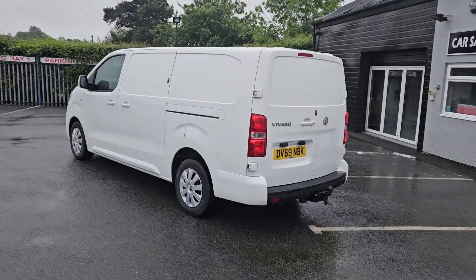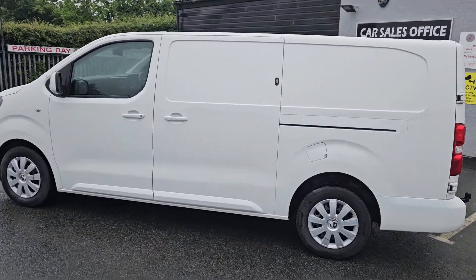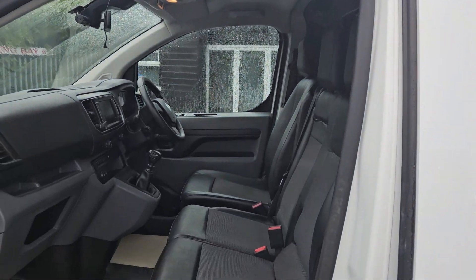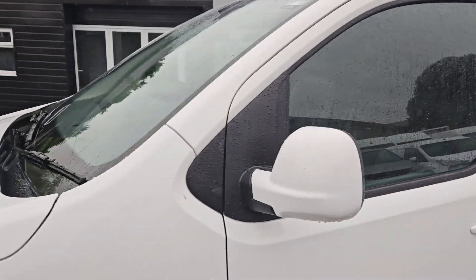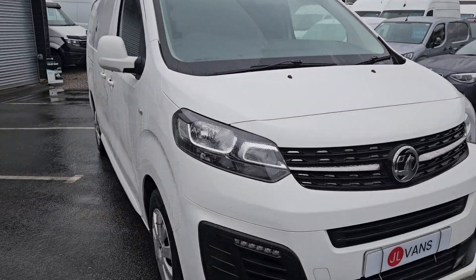69 registration Boxer van, long wheelbase in white, sporty specification with extras including security locks and a tow bar. Really nice clean condition, it's a one owner vehicle, three seats in the front, Euro 6 category, with body color bumpers.